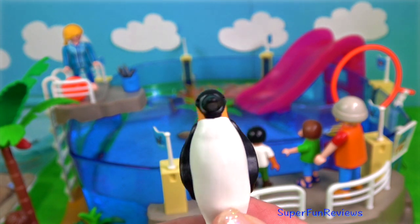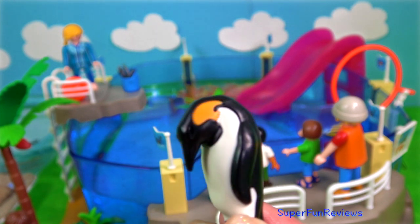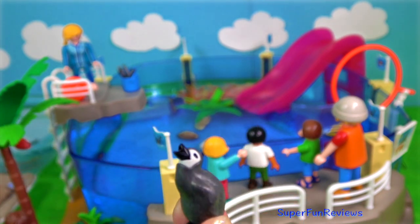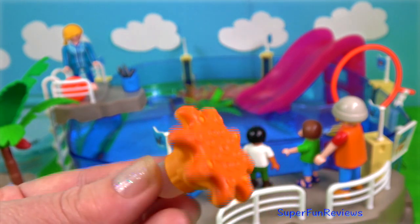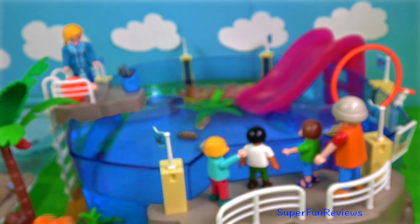The emperor penguin male and the female, and there are four little chicks. There's also an orange octopus — this is really a squirter and it's great fun.